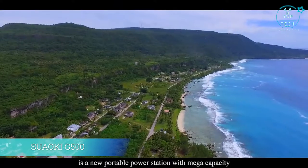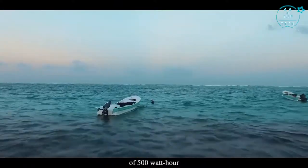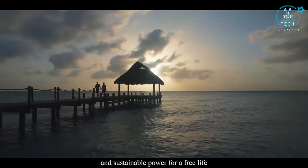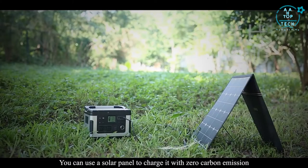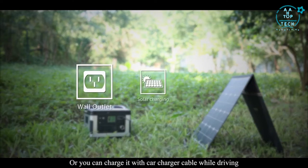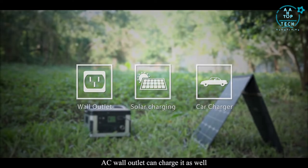The Suwoki G500 is a new portable power station with mega capacity of 500 watt-hours. It brings you clean, silent, and sustainable power for a free life. G500's battery can be charged three different ways: you can use a solar panel to charge it with zero carbon emission, charge it with a car charger cable while driving, or use an AC wall outlet.